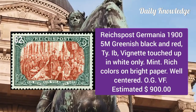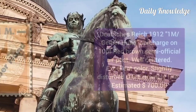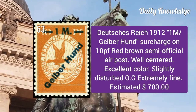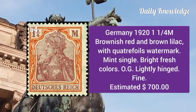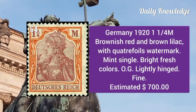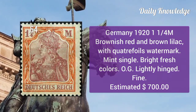Duchies Reich 1912: 1m Gelber Hund surcharge on 10pf red brown semi-official air post. It is well centered. 1921 ¼m brownish red and brown lilac with quadrefoil watermark, mint single, bright and fresh.